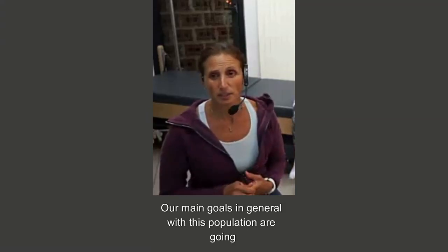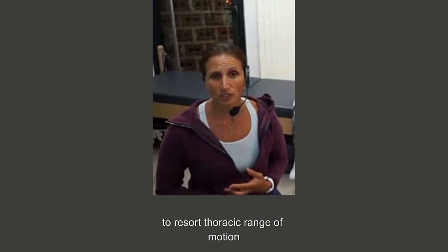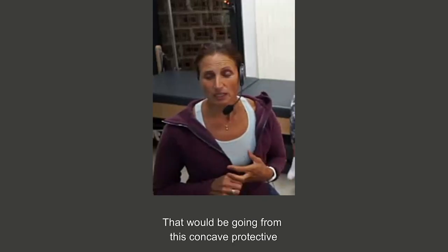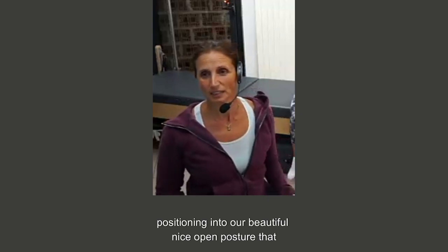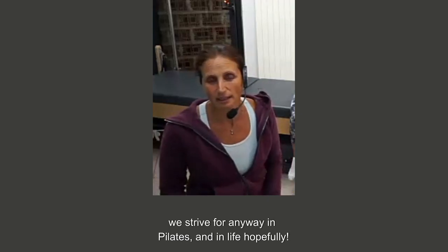Our main goals in general with this population are going to be to restore good posture, to restore shoulder range of motion, to restore thoracic range of motion, and to restore cervical alignment. That would be going from this concave protective positioning into our beautiful, nice, open posture that we strive for anyway in Pilates and life, hopefully.